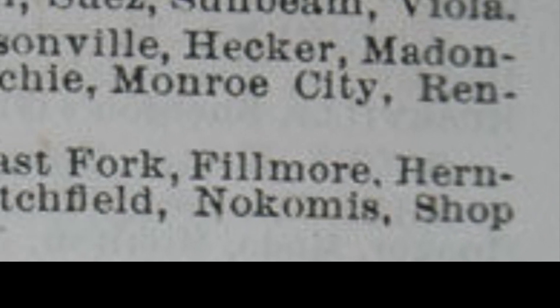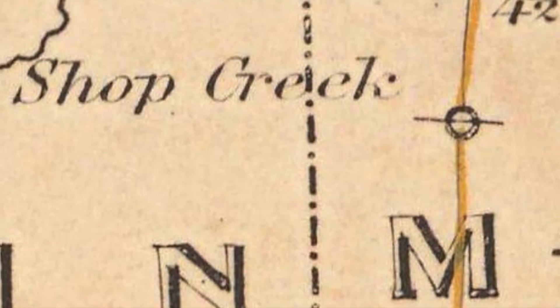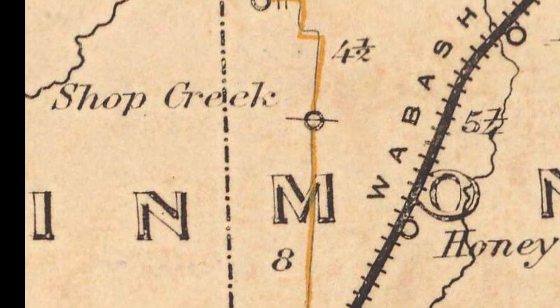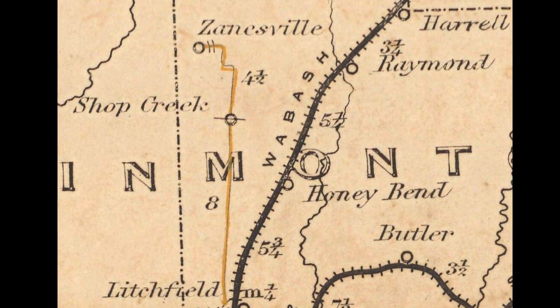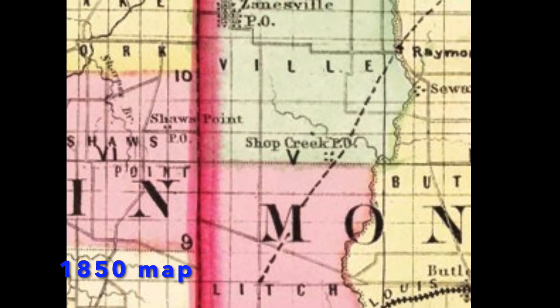It turns out Shop Creek is quite old. I found it in this 1869 list of post offices, and found Shop Creek on this postal map from 1879. In my research of Zanesville I found that the mail was delivered once a week via stagecoach — it's not even on a railroad. Shop Creek is even shown on this 1850 map.